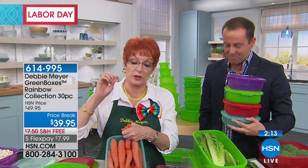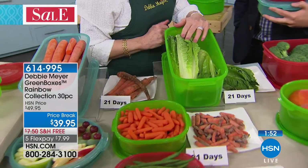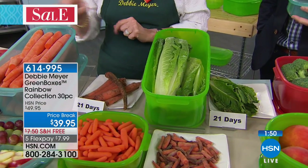My boxes are specifically tested by independent laboratory for fruits, vegetables, baked goods, and snacks — scientifically proven to extend the life of those items. However, my boxes can be your everything box — leftovers, leftover spaghetti sauce, leftover meatloaf, whatever. I don't have any other kinds of boxes in my house because I use them for absolutely everything. But I know when I put in fruits, vegetables, baked goods, and snacks, those are going to last longer. Proven.